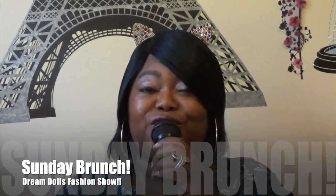Happy Sunday! You are watching a brand new Sunday Brunch coming at you live from the Eiffel Tower. I am your host Black Storm, and when we come back we're gonna get this show started.